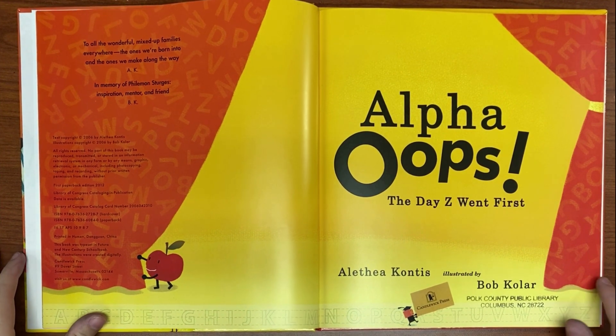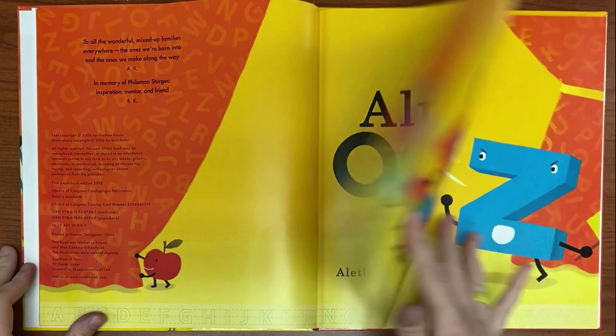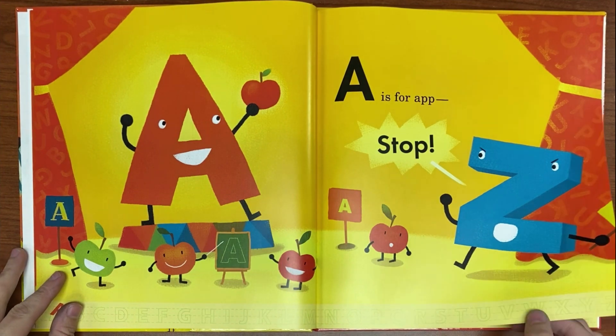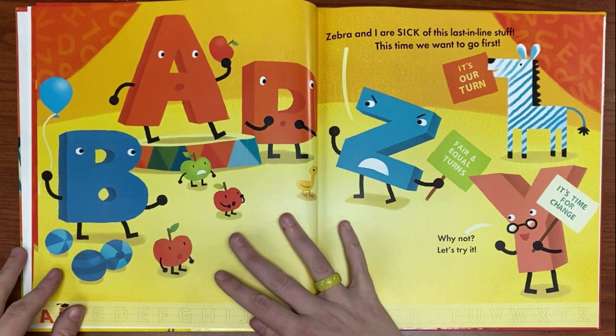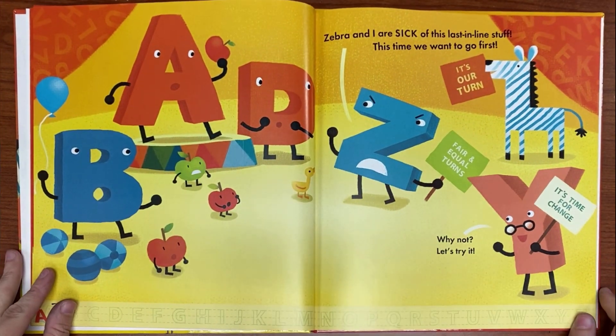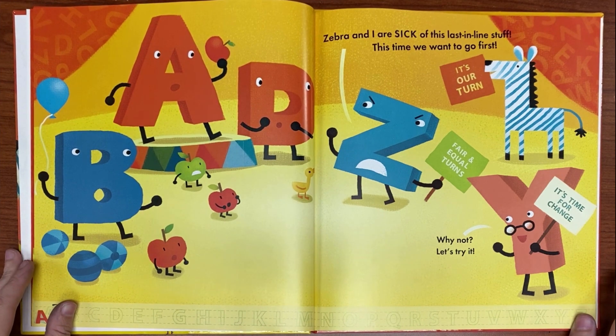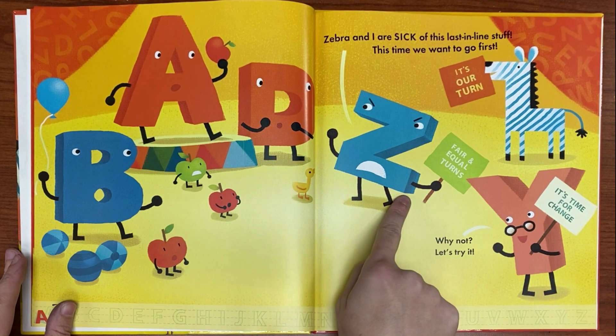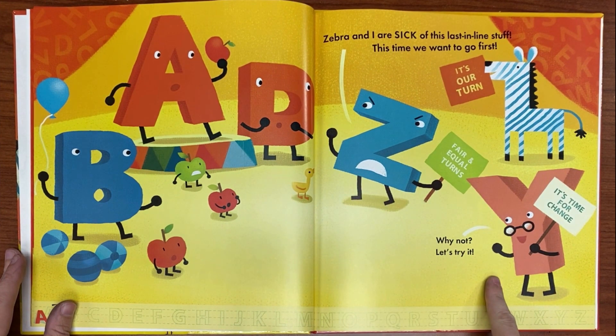'The Day Z Went First.' A is for a... stop! Zebra and I are sick of this last in line stuff. This time we want to go first. It's our turn. Fair and equal turns. Why not? Let's try it. It's time for change.